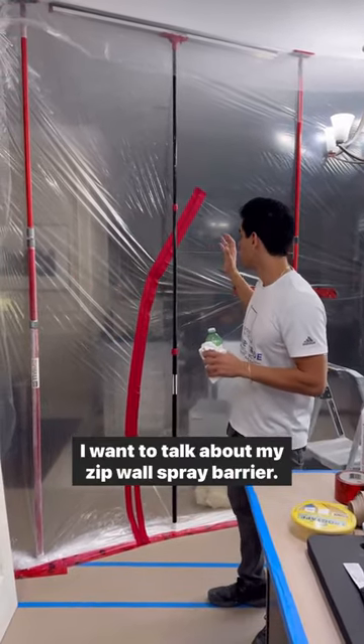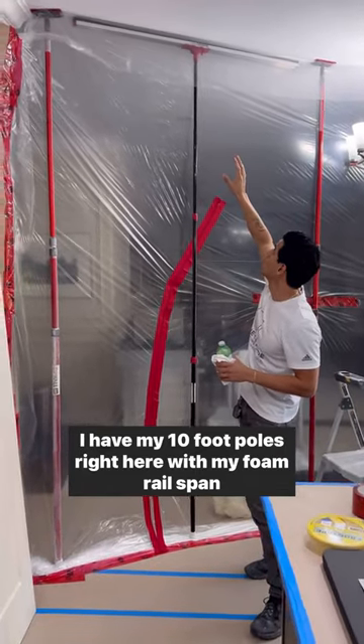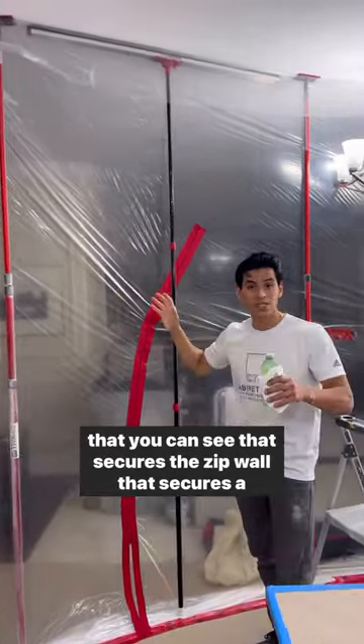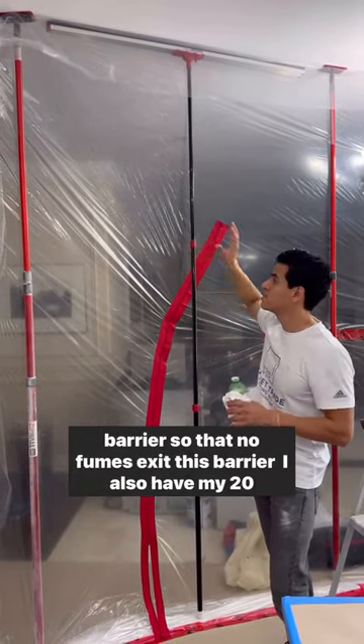I want to talk about my zip wall spray barrier. I have my 10-foot poles right here with my foam rail span, which you can see secures the zip wall — a barrier so that no fumes exit this barrier.